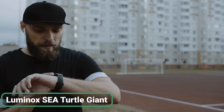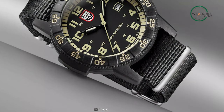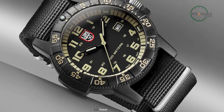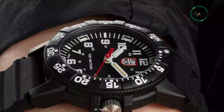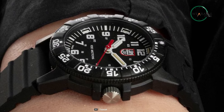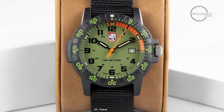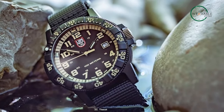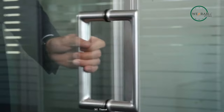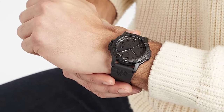When you want a durable and reliable field watch that looks great regardless of what you do, look no further than the Luminox Sea Turtle Giant. Designed to withstand any adventure, this watch is constructed with a carbon-ox case and features a Swiss quartz movement for superior accuracy. The military-inspired design is both rugged and stylish. With a unidirectional rotating bezel, screw-on case back, and double-security gasket crown, this watch is water-resistant up to 100 meters. And at just 50 grams, it is lightweight enough to wear all day long.